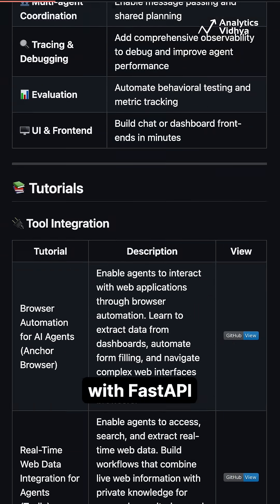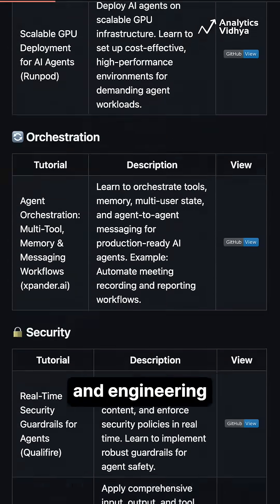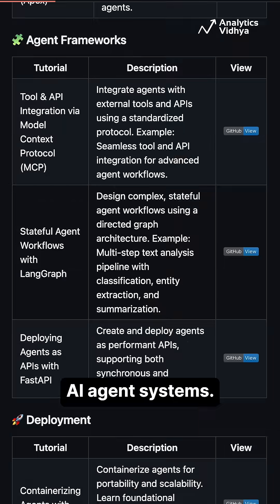VectorDBs and even deployment with FastAPI plus Docker — ideal for full-stack developers and engineering teams building real-world AI agent systems.